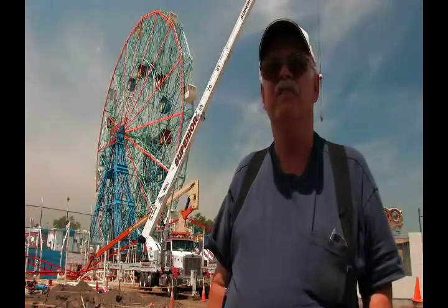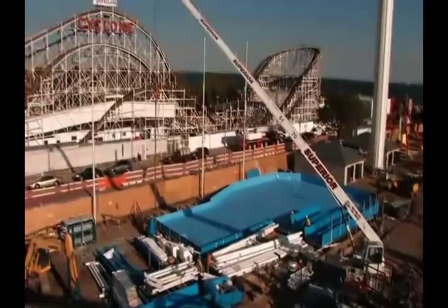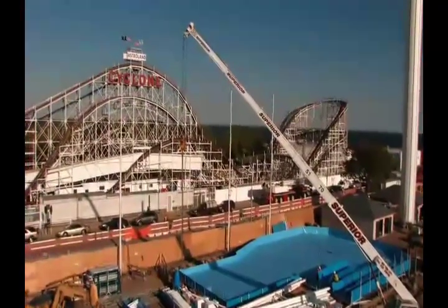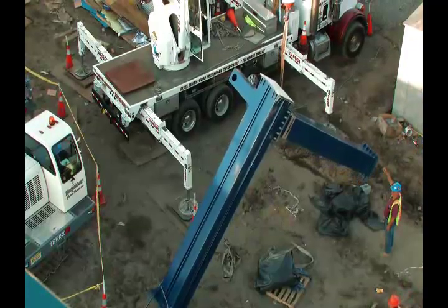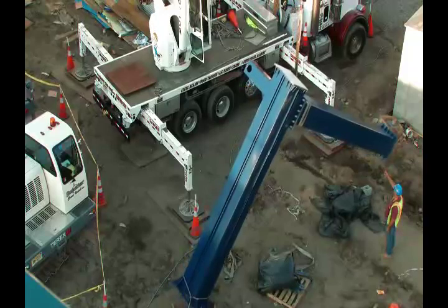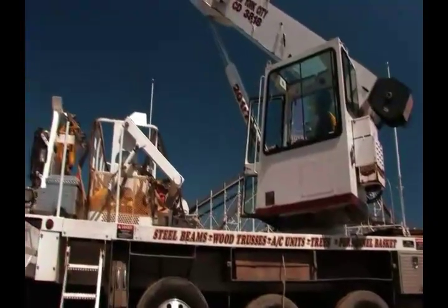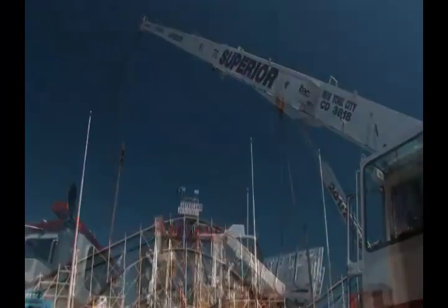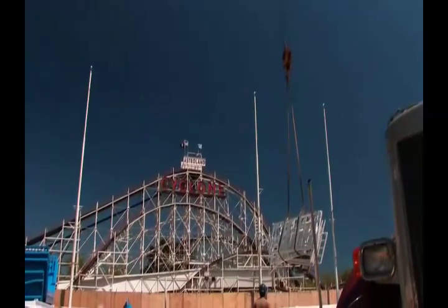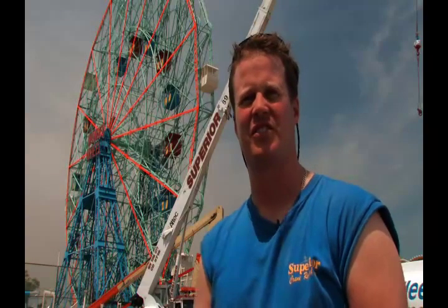They have a 360-degree swing. They have very good capacity when you're really out there far, and excellent capacity even when you're close. They're easy to operate, very, very easy to operate. They have a smooth swing to them. Load lines are fast. It's just a wonderful machine — and they're very reliable. Fourteen hours a day, seven days a week for a month straight without one problem.